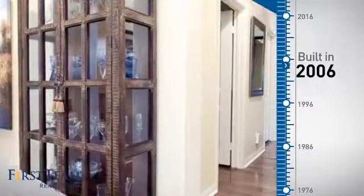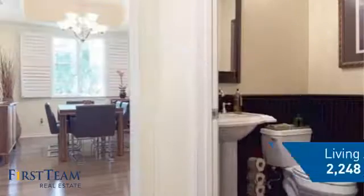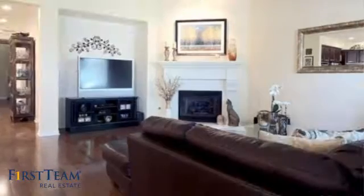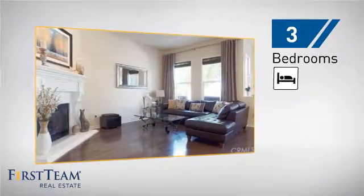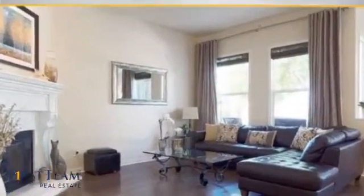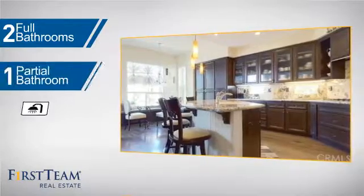This property was built in 2006 and features over 2,200 square feet of living space, giving you a spacious layout to play host or kick back and relax after a long day. Inside you'll find three bedrooms so everyone has a private space to come home to, as well as two full bathrooms and one partial bathroom.